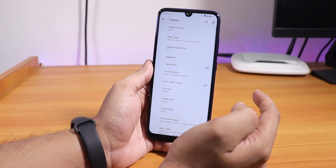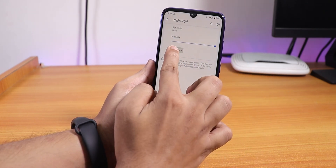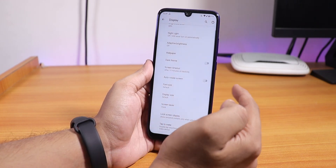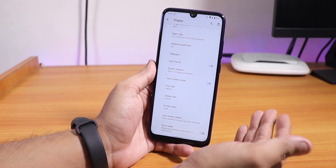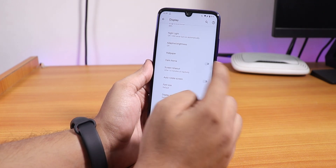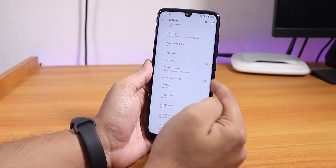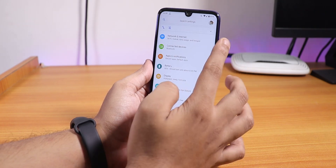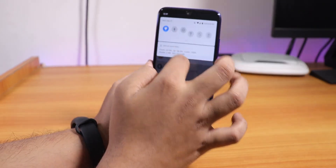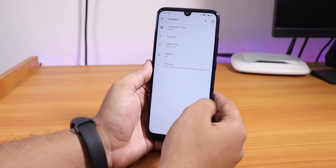Inside display settings, there is the dark theme and night light, which still works. Double tap to wake works too, but there is no double tap to sleep or any customizations. You can change the UI theme to dark — that option is there. If you want to change the accent color, which is currently blue, you have to enable the developer option.